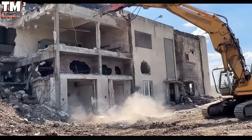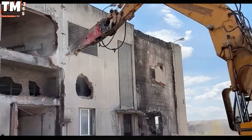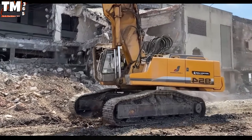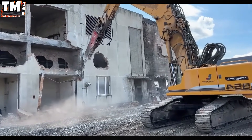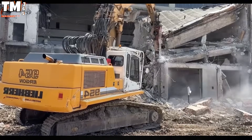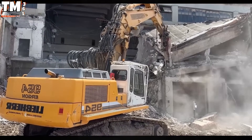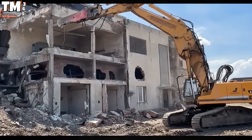The Liebherr 954 is regarded as an engineering icon, engineered to tackle the largest and most demanding demolition tasks. Featuring a superior heavy-duty chassis, a 429 horsepower engine, and a state-of-the-art hydraulic system, this machine sets new standards for mechanical power and durability.